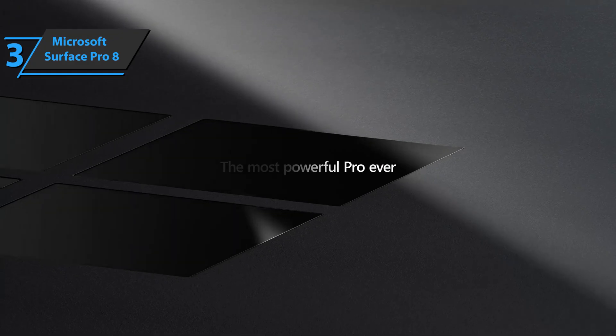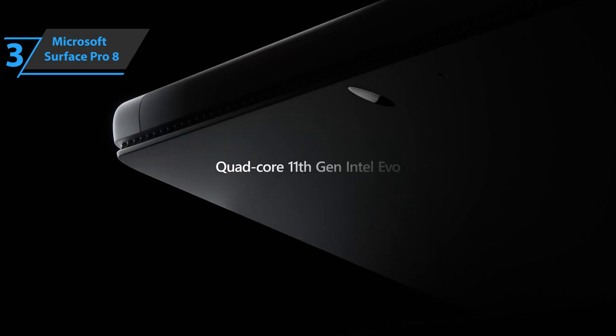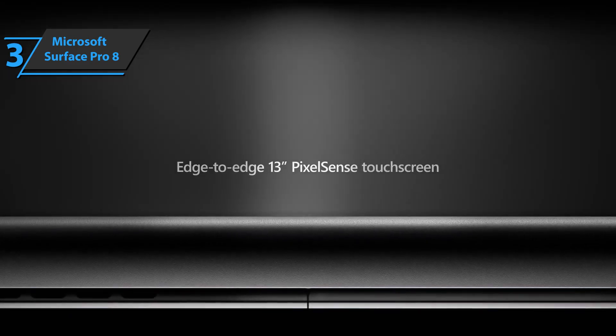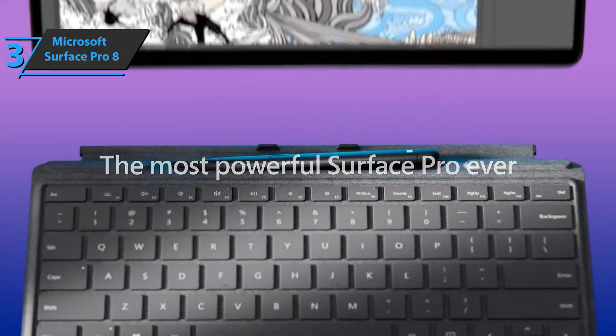This 2-in-1 tablet feels great when you hold it in your hands because its edges are more rounded. The 120Hz screen provides a very good viewing experience, and its smaller edges are what the series needed to look more modern.